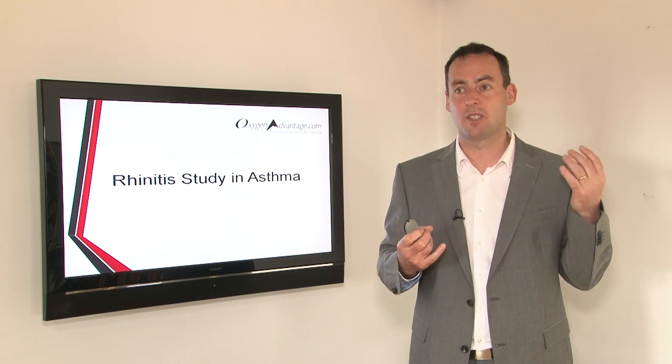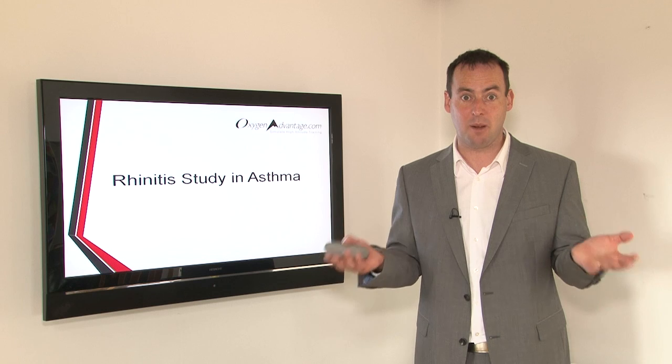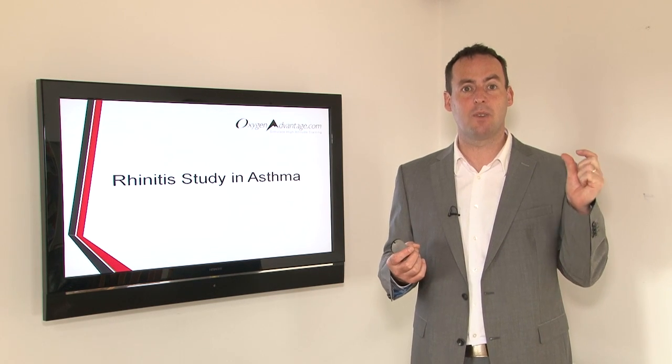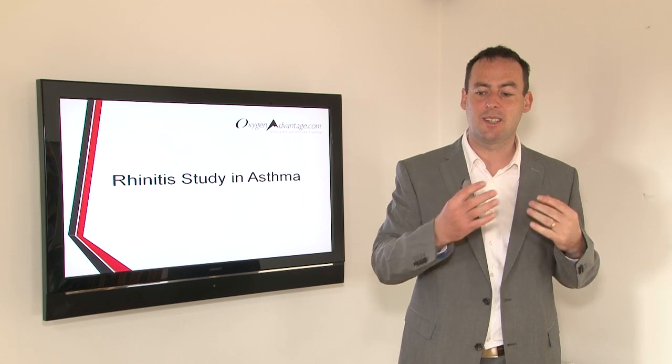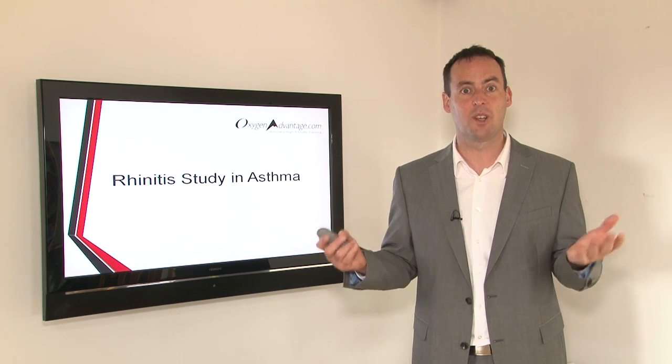Basically, rhinitis involves a stuffed or runny nose. It's not just allergic rhinitis — we also help with that. But more importantly, we're talking about chronic rhinitis, where an individual has nasal obstruction for extended periods of time. This causes the habit of mouth breathing, which of course we want to avoid.